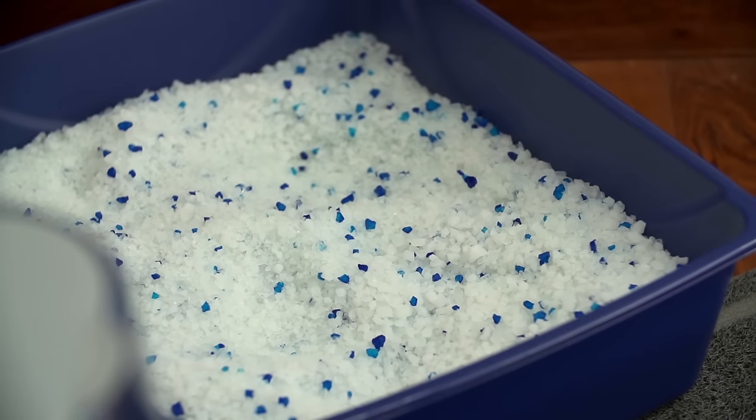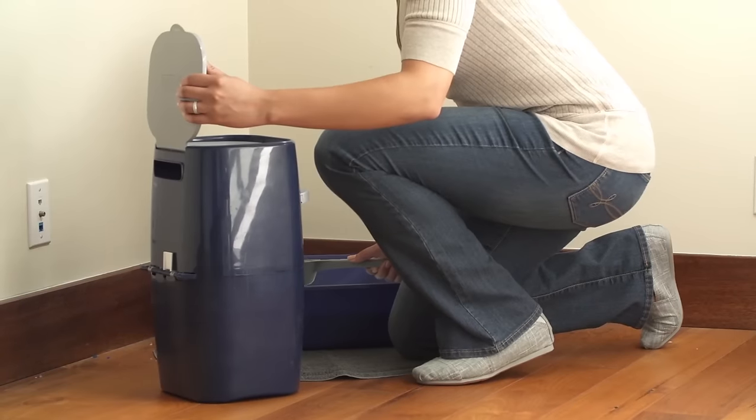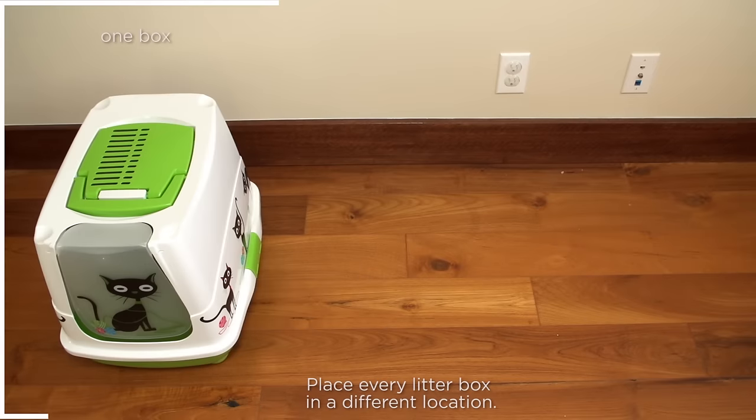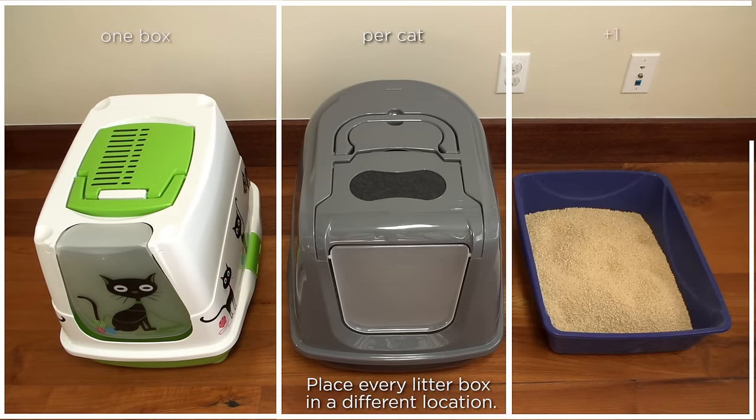Get a litter box, litter mat, scoop, litter disposal system, and litter. You'll want to start with the litter your cat is used to. If you have more than one cat, the rule of thumb is one litter box per cat plus one.